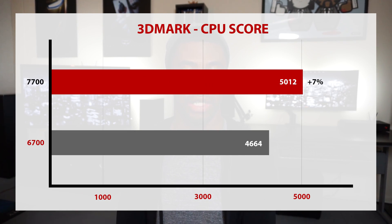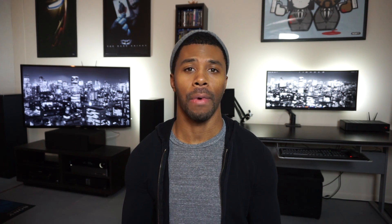While there is only a 10-point total difference in the 3DMark total score, when you look at the CPU calculation, the 7700 got a 5,012 and the 6700 got a 4,664, for a 7% increase in performance. I popped open Adobe and tested out a small but demanding file for the render test. The file was rendered in both 4K and 1080p — the 7700 recorded 12 minutes and 56 seconds for the 4K render and 4 minutes and 41 seconds for the 1080p, beating the 6700 by 7% and 6% respectively.